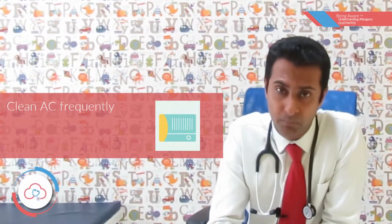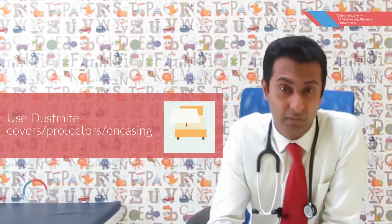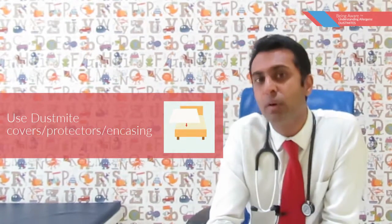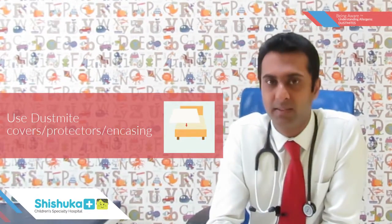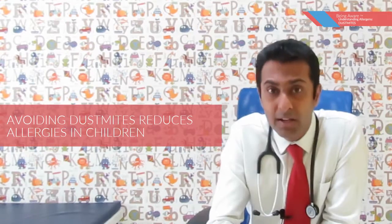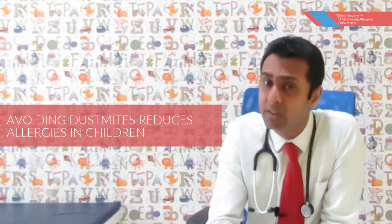In houses which are air conditioned, the air conditioners need to be cleaned very frequently. And lastly, there are a few companies which are beginning to produce what we call dust mite covers, dust mite protectors, or encasing. Many of your mattresses can be encased in these dust mite covers which prevents you from coming in contact with the dust mite. Avoiding contact with the dust mite definitely reduces symptoms of allergy in a large number of children.